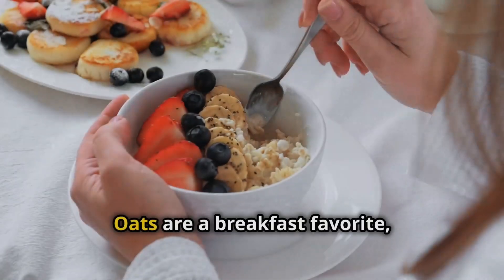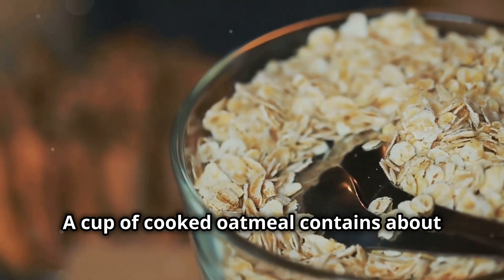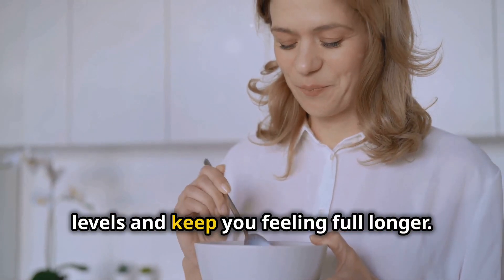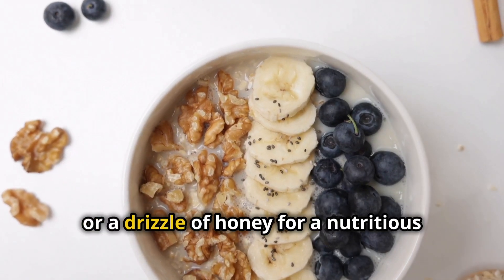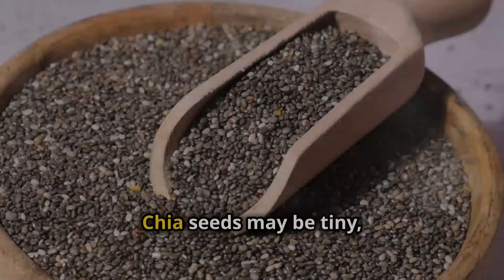Oats are a breakfast favorite, and for good reason. A cup of cooked oatmeal contains about 4 grams of fiber. Oats are known to help lower cholesterol levels and keep you feeling full longer. Top them with some fruit, nuts, or a drizzle of honey for a nutritious and fiber-packed start to your day.